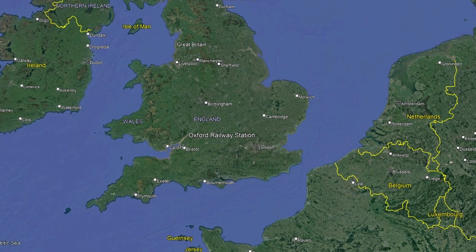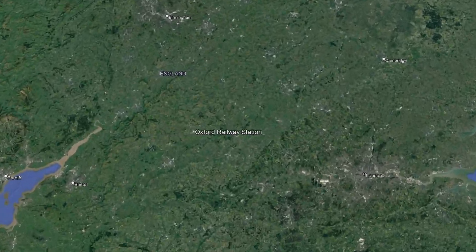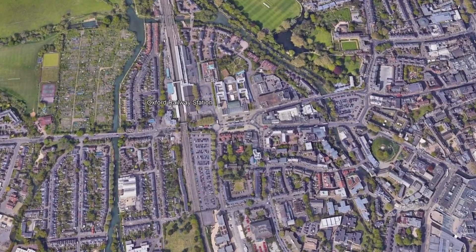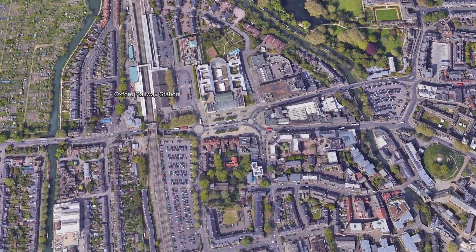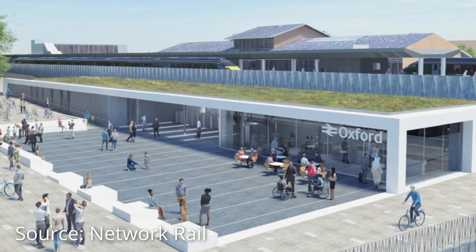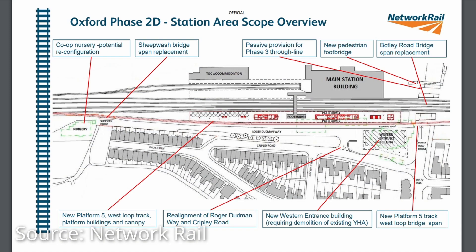Although this video is about the section from Bletchley to Bedford, we first need to travel west to Oxford, as the station or its approach will have to be upgraded to enable more services in future. The current £161 million upgrade at Oxford Railway Station will deliver a new through line and platform on the western side, and along with recently completed track and signalling upgrades, will allow for an additional two trains per hour between Oxford and Milton Keynes.